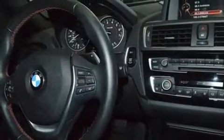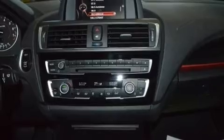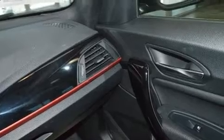BMW also prioritized safety and security with features such as dual front impact airbags with occupant-sensing airbag, anti-whiplash front head restraints, an emergency communication system, and four-wheel disc brakes with ABS.